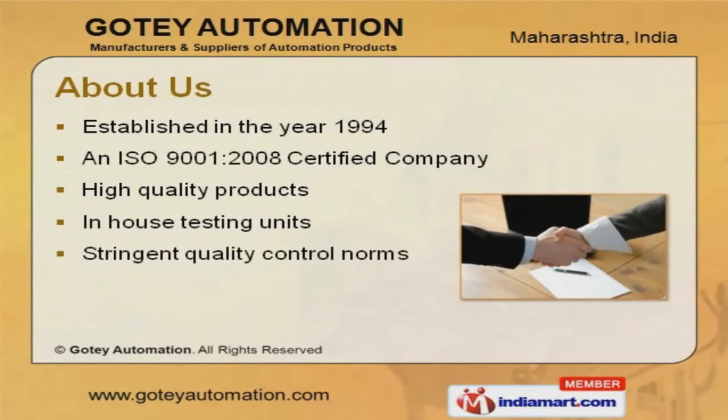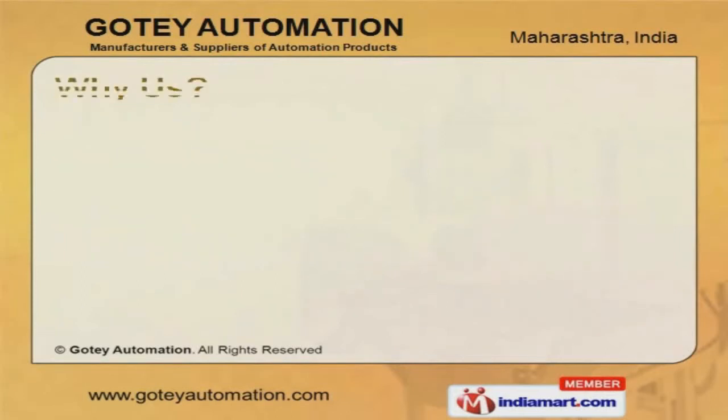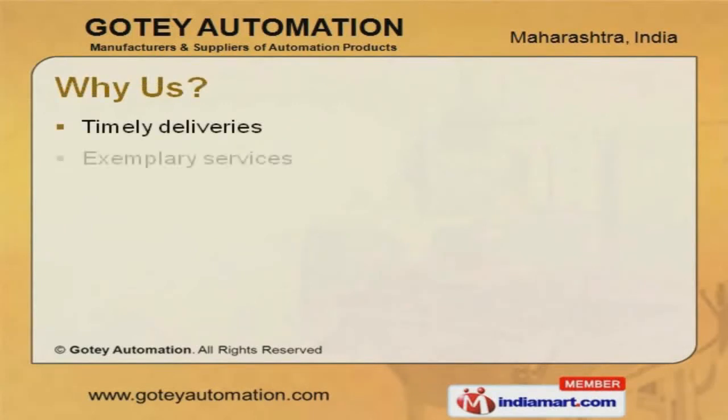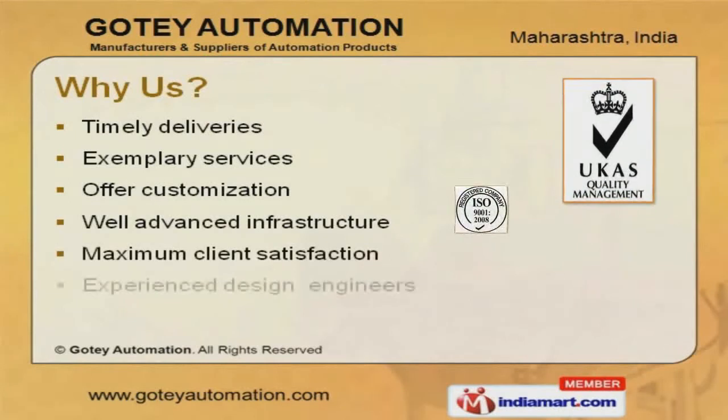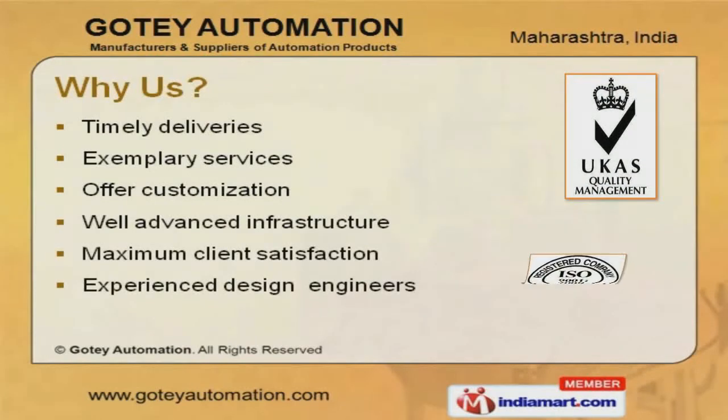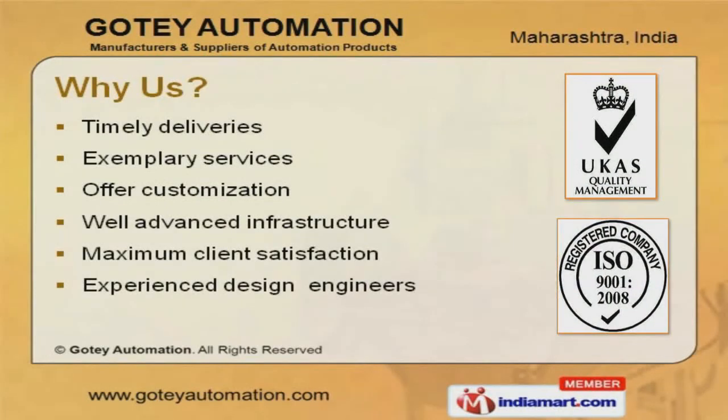In-house testing units and stringent quality control norms make us stand apart from all others. Timely deliveries, customization, and exemplary services are some of the factors which give us a competitive edge over the other market players in the industry.